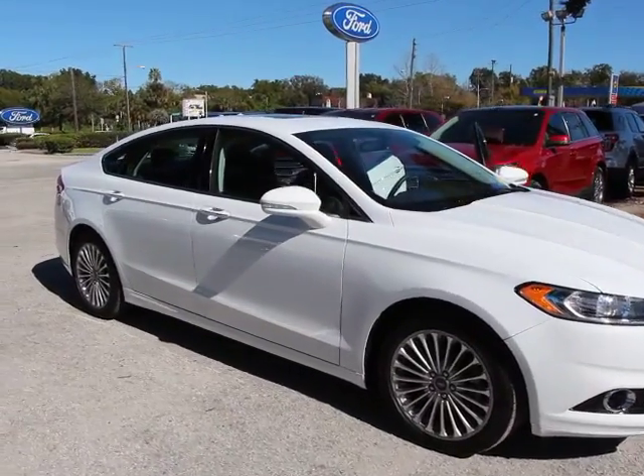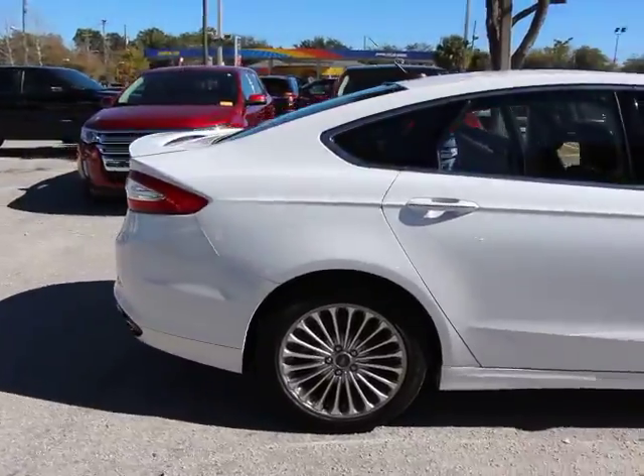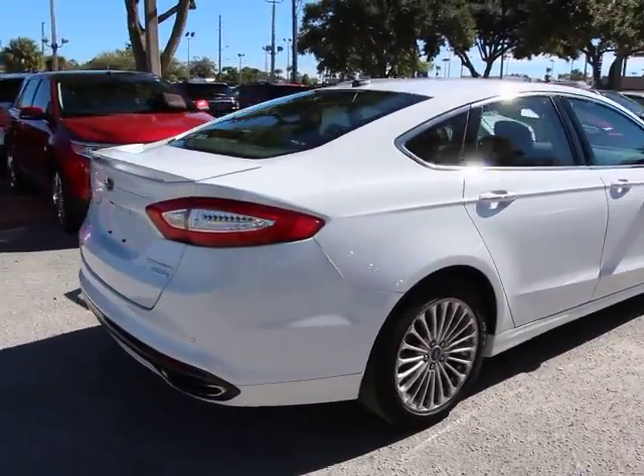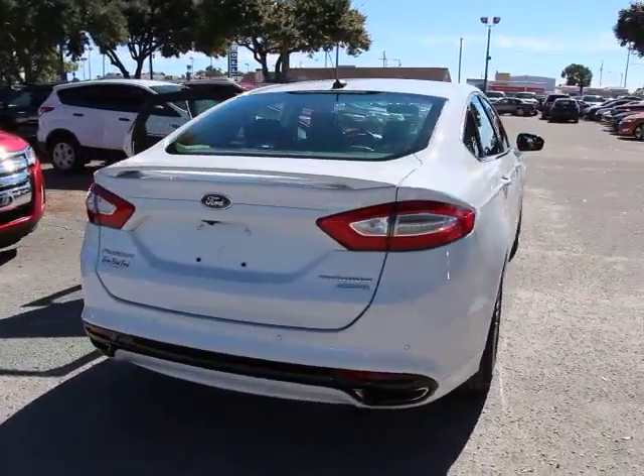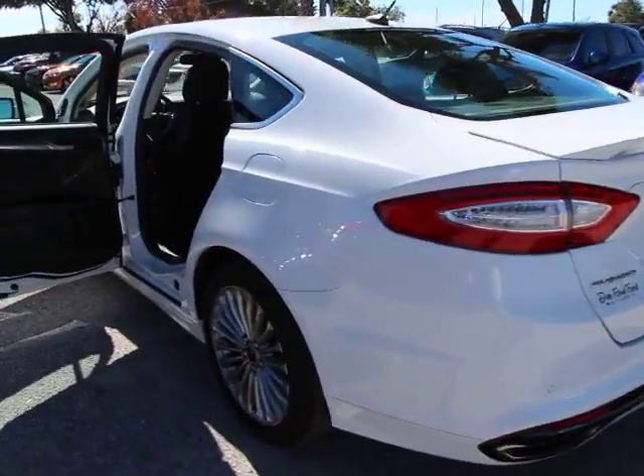The 2014 Fusion. You can have both impressive power and great economy in a Fusion, and it is priced below $25,000. This vehicle has less than 35,000 miles. Here are some of this vehicle's great options.